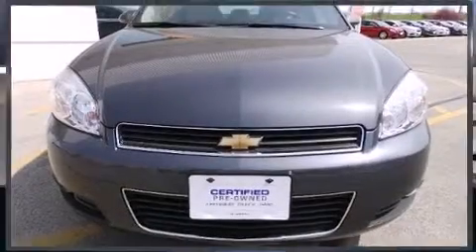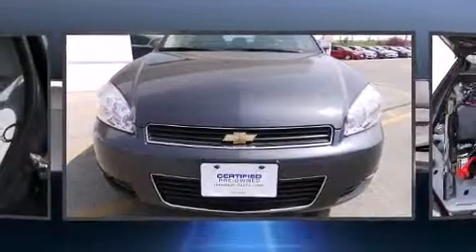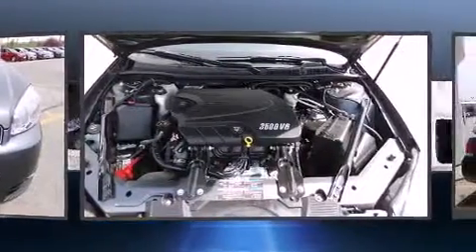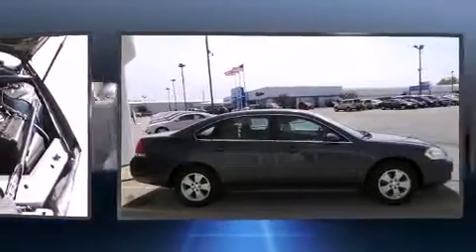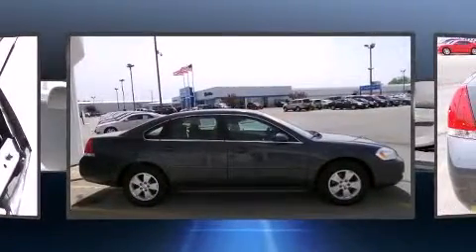Treat yourself to a test drive in the 2010 Chevrolet Impala. This four-door sedan still has fewer than 40,000 miles. It features an automatic transmission, front-wheel drive, and a 3.5-liter six-cylinder engine.